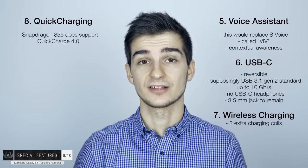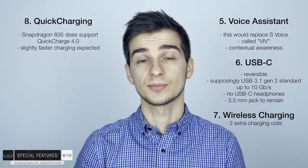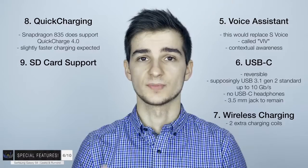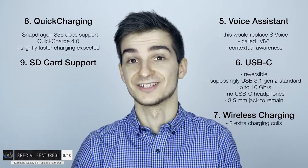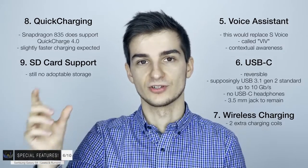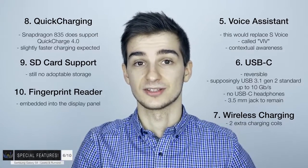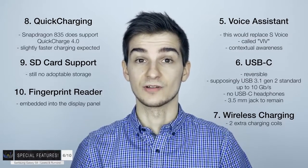Do expect to see slightly faster charging on the S8 than the S7 - possibly something similar to what we have on the OnePlus 3 and 3T with Dash Charge. Number nine: the SD card expansion is still going to be there, so don't expect that to go away. Unfortunately, adoptable storage - introduced in Android Marshmallow, which merges internal and external SD card storage - is not going to be supported in the S8. Number ten: the fingerprint reader included in the display panel itself - this combined with haptic feedback is going to make this one pretty futuristic phone.